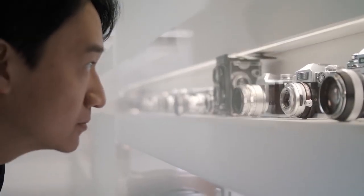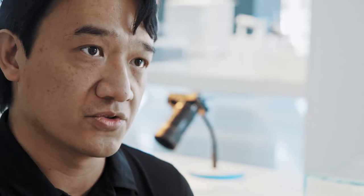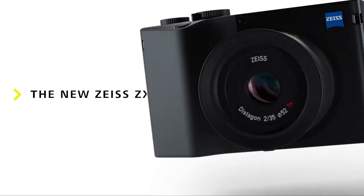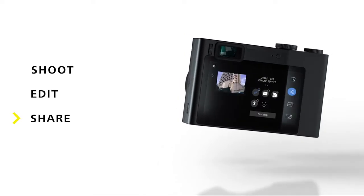The ultimate goal is to try to keep it as simple as possible to help photographers to stay in their flow. The ZX1 is the camera for all the creative minds to achieve their creative ambitions.